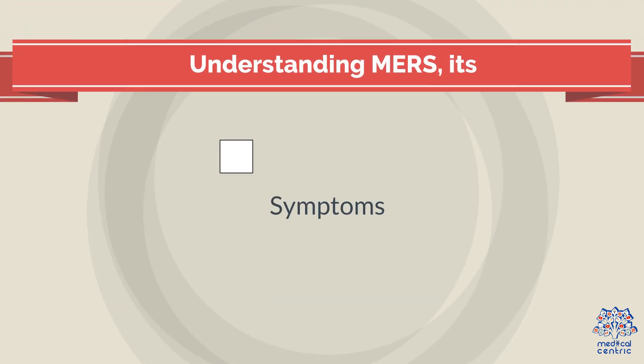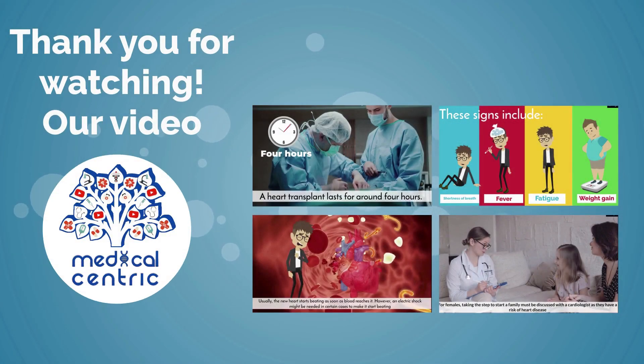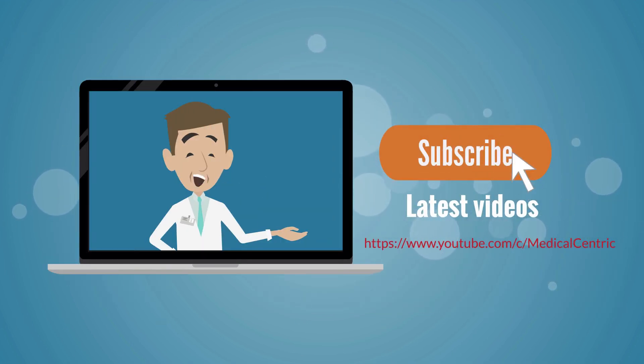Understanding MERS, its symptoms, causes, and preventative measures helps manage and control outbreaks of this serious respiratory illness. Thank you for watching our video. Please do not forget to like and share the video, and subscribe to the channel to stay updated on our latest videos.